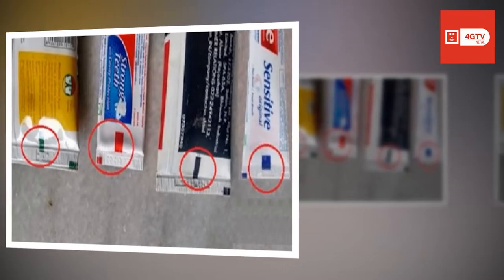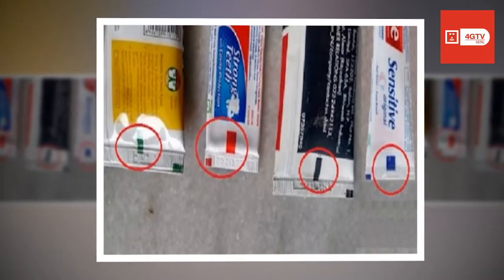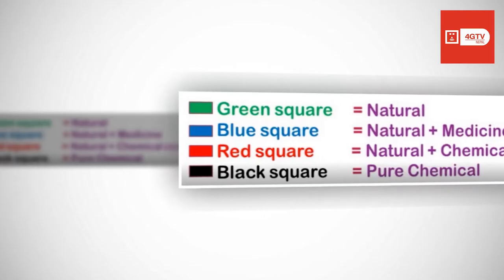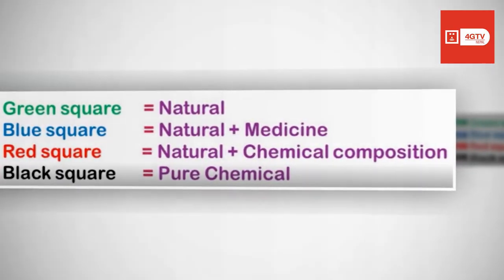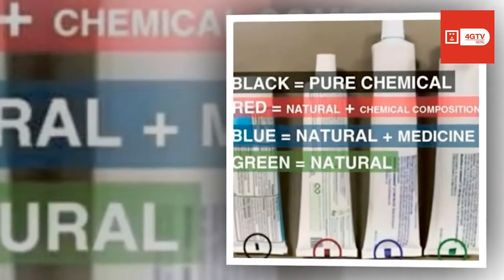According to this, you should be paying close attention to the bottom of your toothpaste tubes. There's a small colored square at the bottom, and the color — be it black, blue, red, or green — allegedly reveals the ingredients of the toothpaste. Green means all natural, blue means natural plus medicine, red means natural and chemical, whereas black is pure chemical. Some also claim that the color of this bar means a great deal about the toothpaste's ingredients.